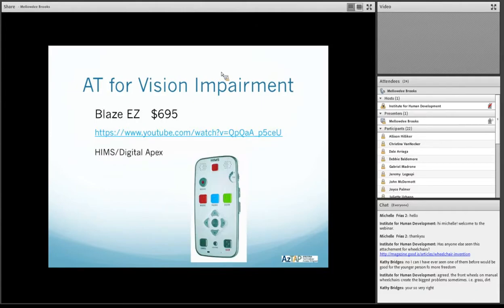Another new product we have is the Blaze EZ. Also, if there's anybody out there who has used these products and would like to comment on them, feel free to put it in the chat area. The Blaze EZ is $695, and you can get this product at HIMS Incorporated or locally at Digital Apex.